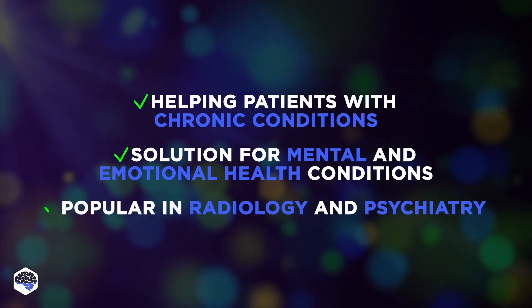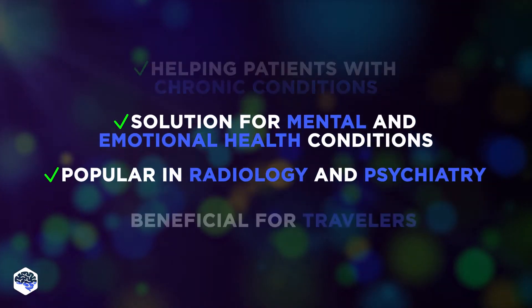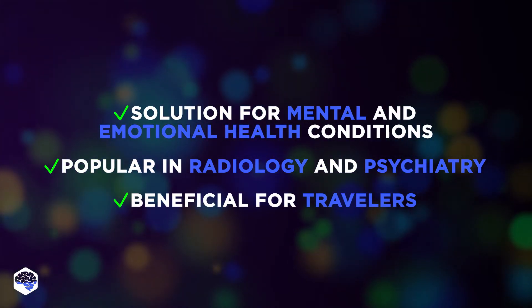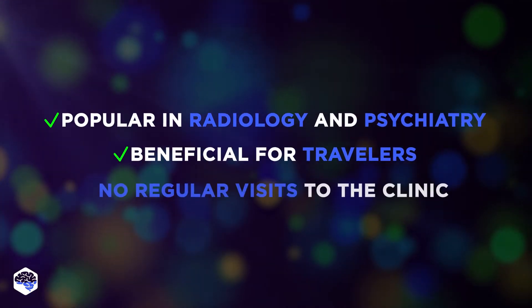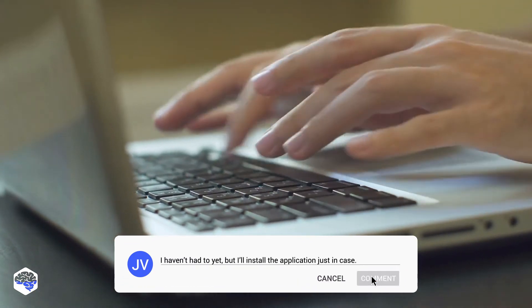Telemedicine is very popular in radiology and psychiatry. It is also beneficial for travelers, as it can be challenging to find a good medical specialist and get health treatment abroad, meaning no regular visits to the clinic. Have you ever used telemedicine apps? Share your experience in the comments.